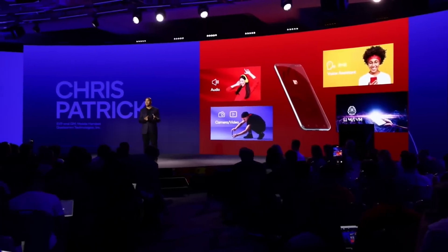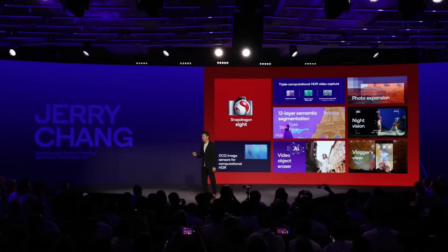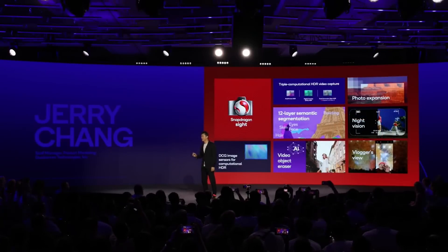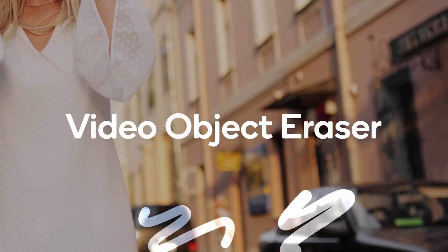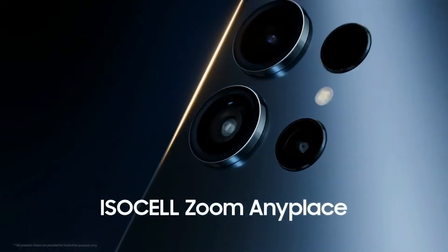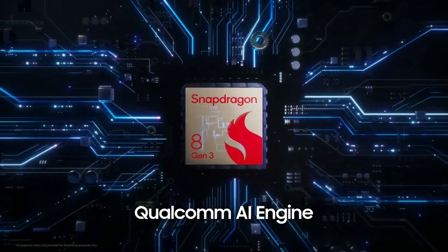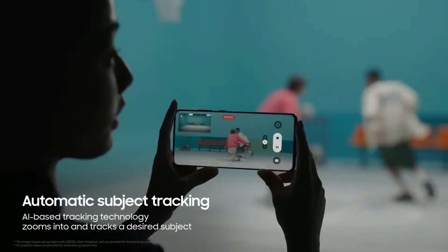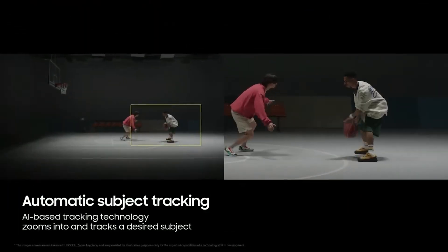The Snapdragon 8 Gen 3 also powers some creative AI camera tools, such as the ability to expand a photo beyond what was captured, generate backgrounds, and even remove objects from videos. Samsung's first 200MP image sensor optimized for Snapdragon enables Zoom Anyplace, a feature that lets you capture multiple videos, track objects, and zoom in 2x and 4x in 4K. General improvements to Qualcomm's Cognitive ISP will make it possible to capture more detailed, accurate, and vibrant photos and videos.